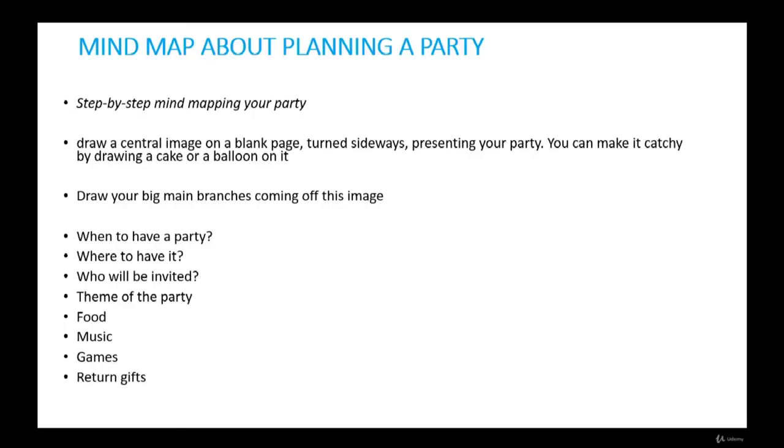Mind map about planning a party. Planning may be done for organizing a party, a trip, or planning your schedule for the coming weekend. Let's say you have to plan your son's birthday party. A little planning goes a long way towards making things run more smoothly and in an organized way without any last-minute hassles. Mind mapping helps you plan ahead by seeing the whole picture with all the good and bad possibilities.